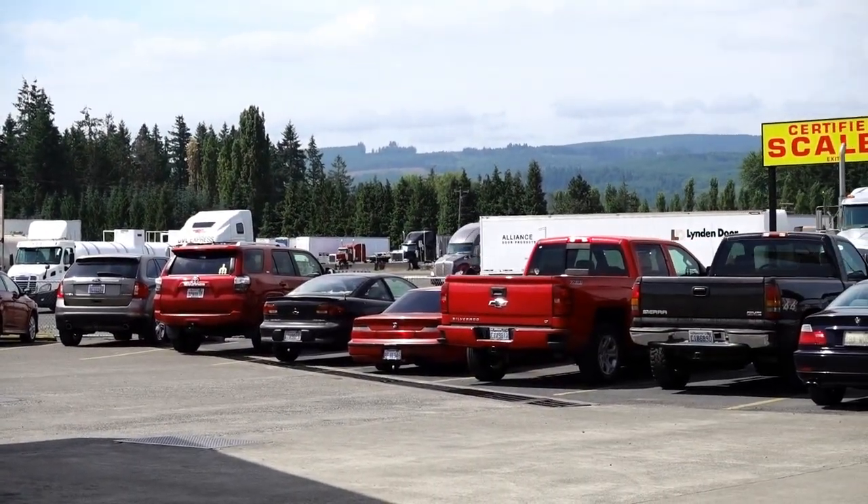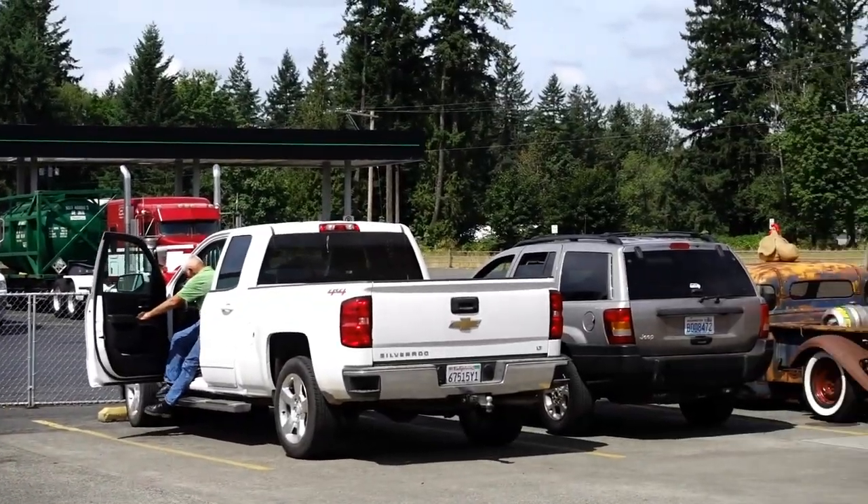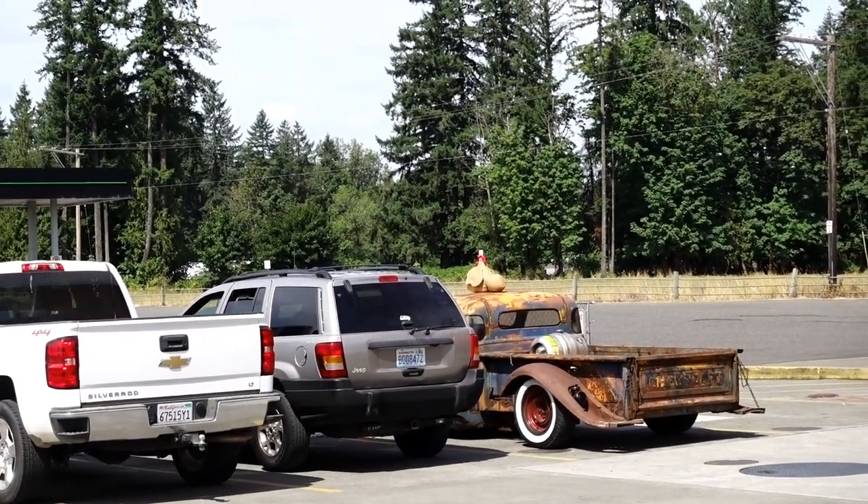Stopping at the old petrol station to top off. Look on the old rat rod truck — there's a chicken on the top now.